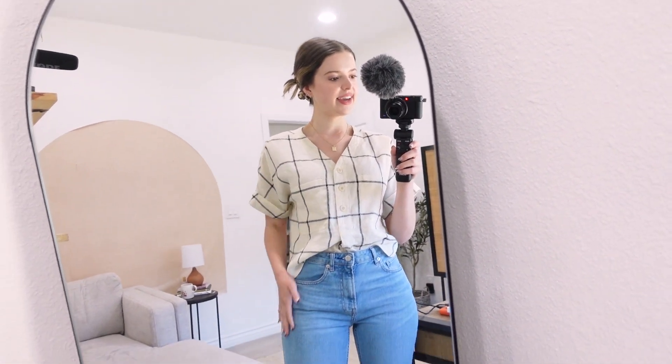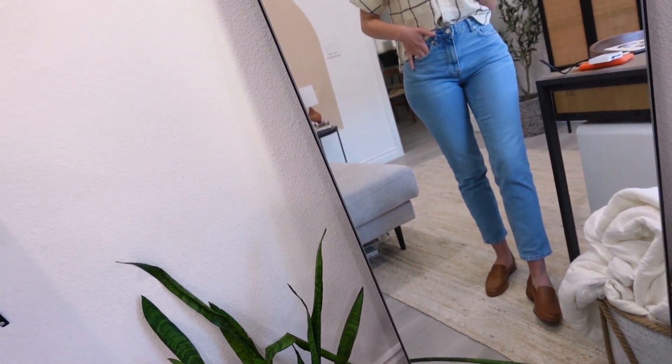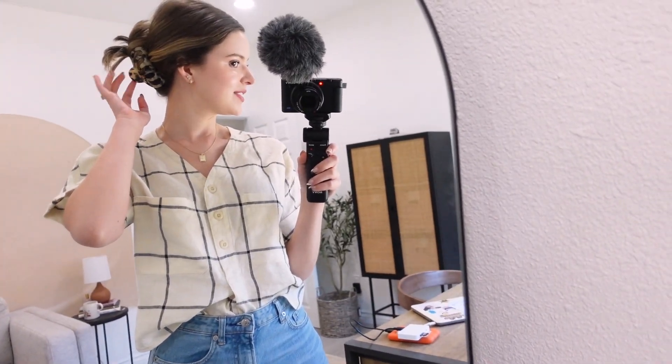A quick little outfit of the day before we head out. This is a linen utility shirt from Everlane, curvy cheeky straight jeans — my favorite. My shoes are Everlane too, I guess I'm just all Everlane today — the modern loafers. This hair clip is from Anthropologie, and my hoops and necklace are both Ana Luisa.